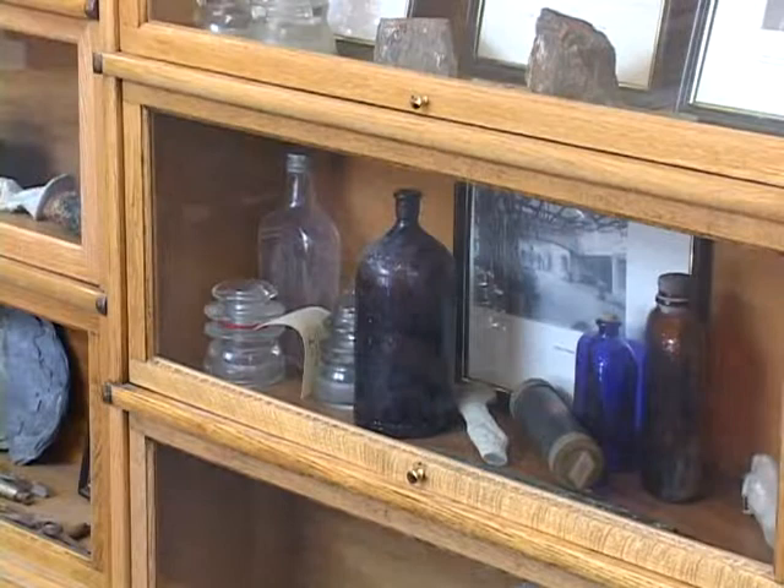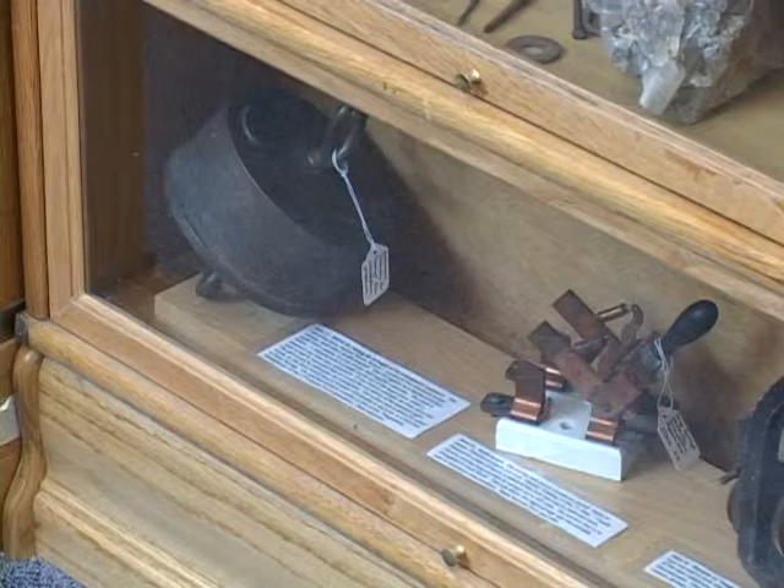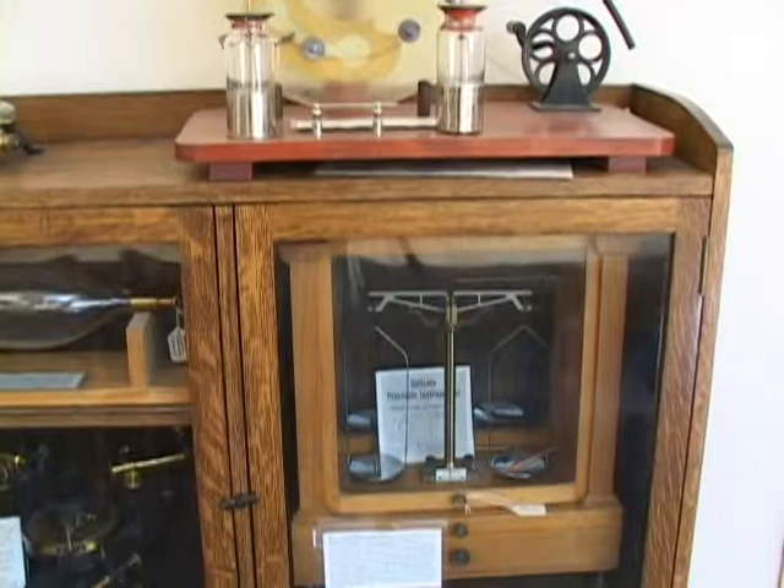A couple of years ago, we had a science professor come — Robley Williams, a retired science professor. When he was a child, his father taught here, so he grew up partly at Deep Springs. When he first came, he went into the laboratory and told me I had some incredible antique scientific machinery in there.